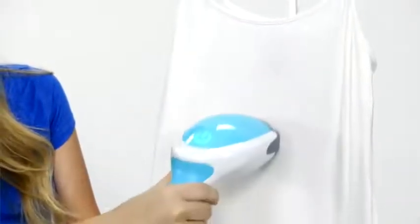Safe to use on all fabrics: cotton, wool, polyester, plush, silk, fiber, and nylon.